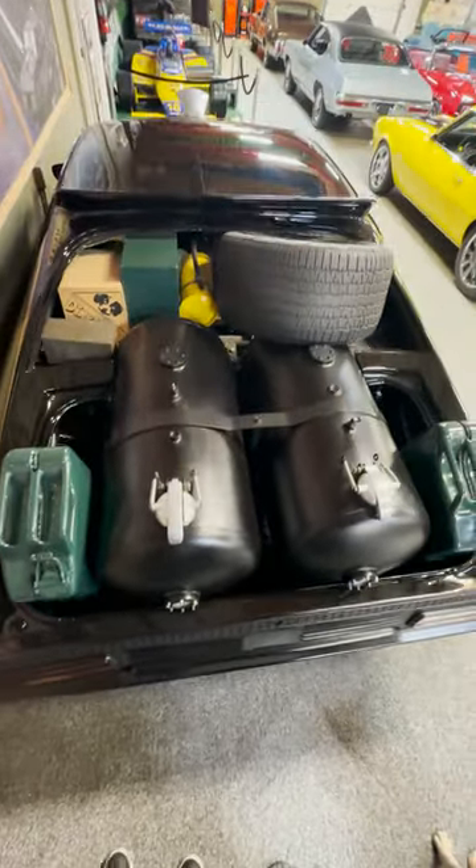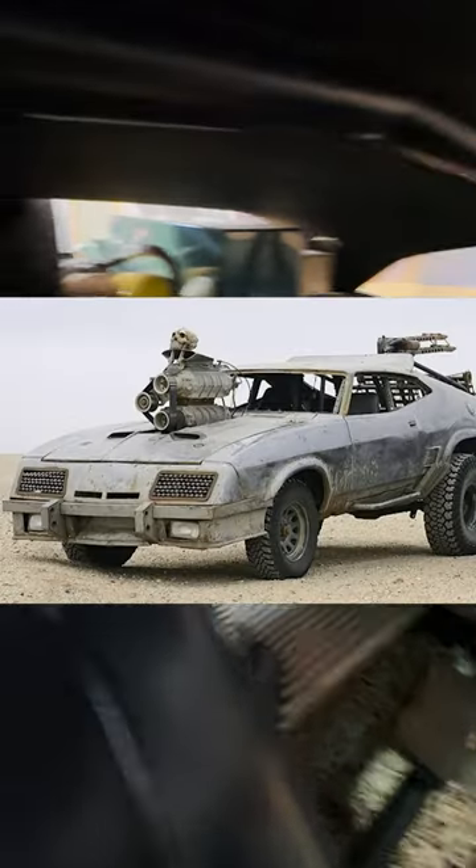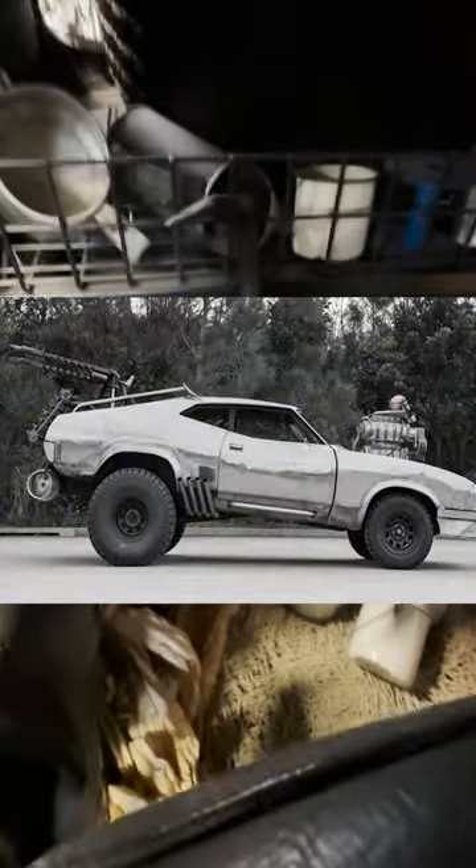The original car went on tour for a while, ended up in the Miami Auto Museum, and then in 2015 when they did the remake, Mad Max: Fury Road, they used it again — but this time they put it on complete steroids and monsterized it. Though this badass version only lasted for that movie and was destroyed at the end.